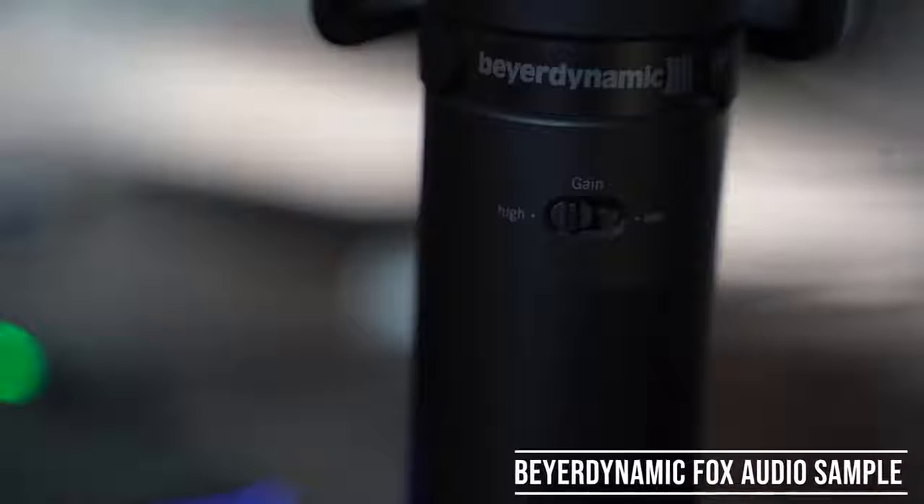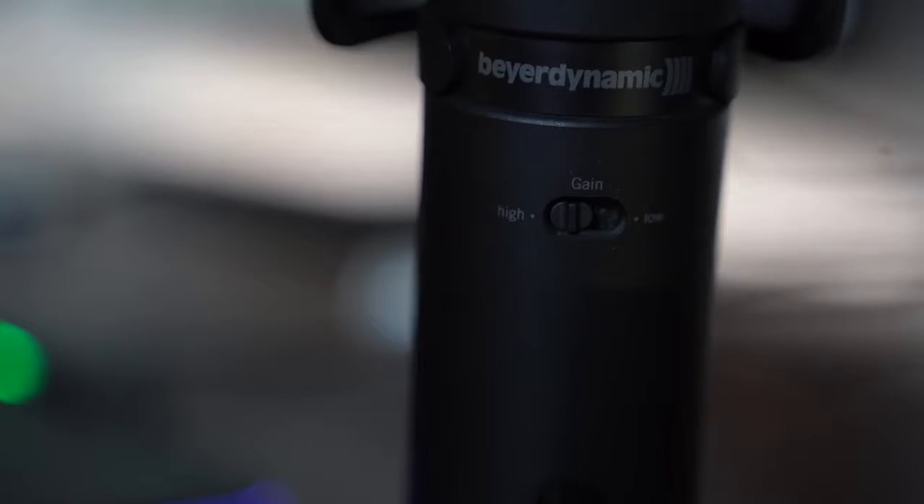At the back of the device — the microphone — you do have a gain switcher. Basically, you can switch from high to low gain. There is no gain meter.